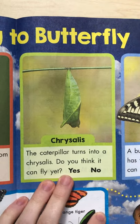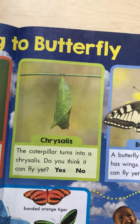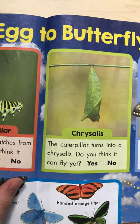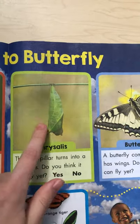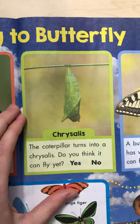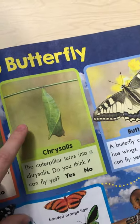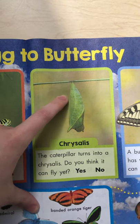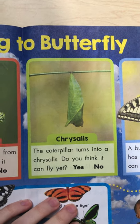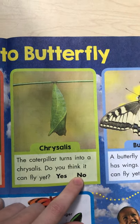And in our green box, we have a chrysalis. Some of you guys might call it a cocoon, but really it's called a chrysalis. So if a caterpillar grows up and turns into a butterfly, it's called a chrysalis. If a caterpillar grows up and turns into a moth, then it's called a cocoon. Since our caterpillar grows and becomes a butterfly, we call ours a chrysalis. Do you think the caterpillar inside this chrysalis can fly yet? Not while he's inside the chrysalis. So we're going to go ahead and circle N-O or write N-O.